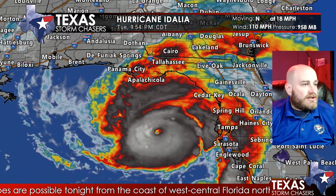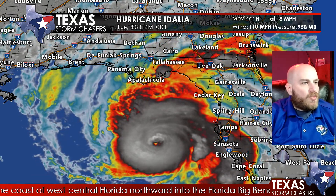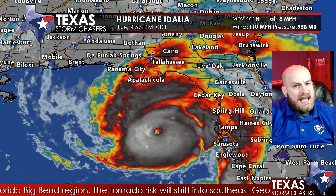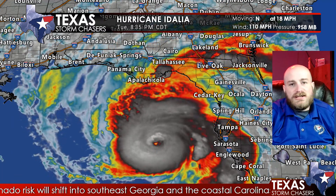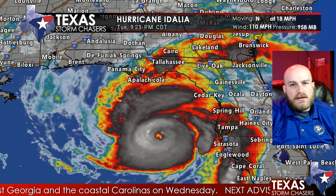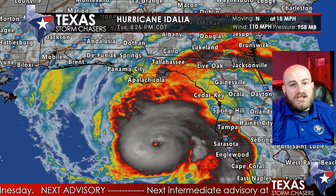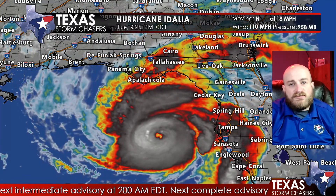At 10 p.m. Central, 11 p.m. Eastern, Idalia is 125 miles west of Tampa and 185 miles south of Tallahassee, moving north at a brisk 18 miles per hour. This storm has about 10 to 12 hours left over the Gulf of Mexico, and it continues to rapidly intensify. We anticipate maximum sustained winds will likely increase to over 130 miles per hour, if not higher, before landfall.